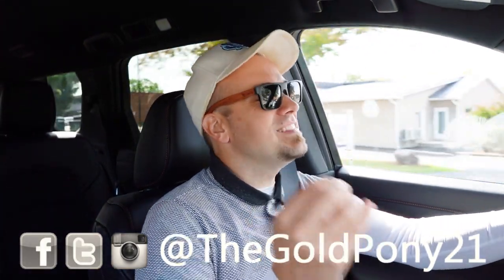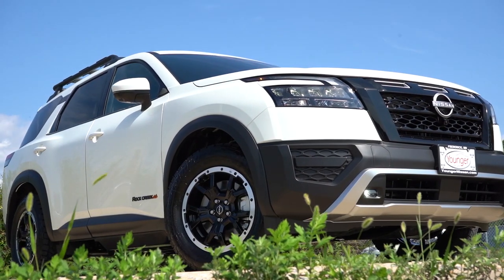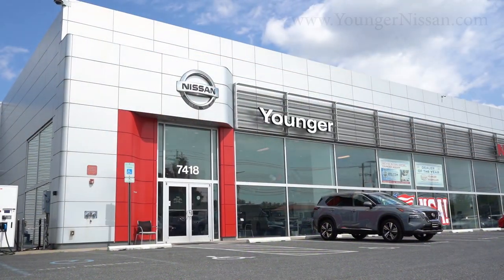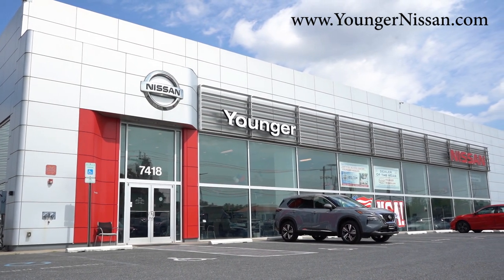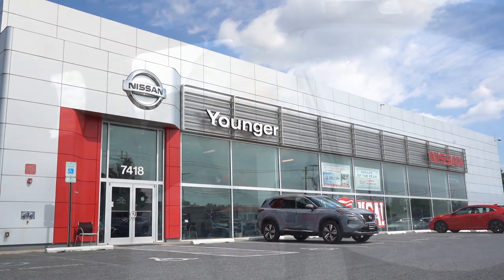What is up, you guys? Welcome back to another one. If you're new to this channel, I am Will Pony — I do new car, truck, and SUV reviews on YouTube. And today we're in the brand new 2024 Nissan Pathfinder, courtesy of Younger Nissan in Frederick, Maryland. For more information on their inventory, please feel free to check out the link in the description box below.